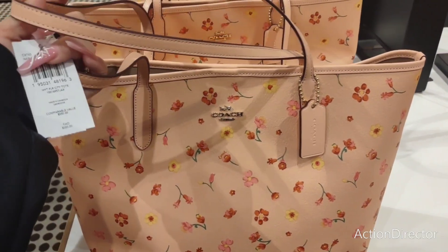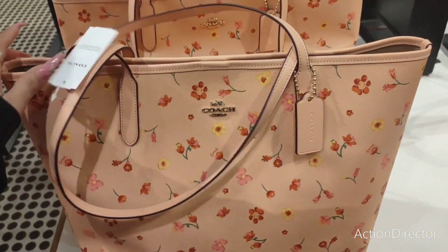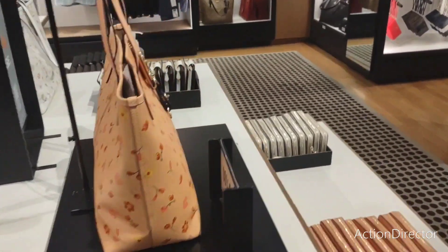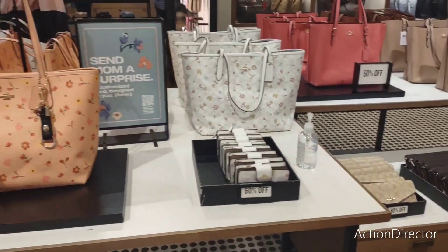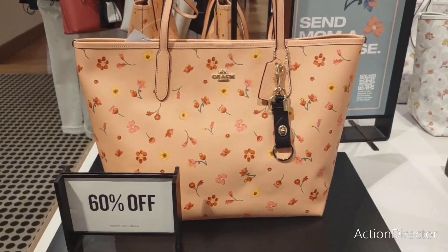They're iconic bags. This is going to be $350, and it is 60% off. So these are more — you see a lot of these type of totes. This is a great deal for mom, and it is a beautiful spring, summer tote.